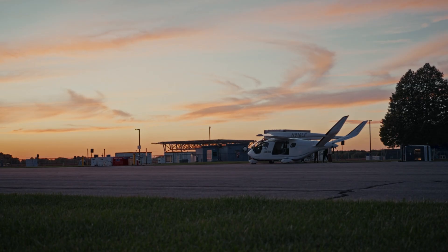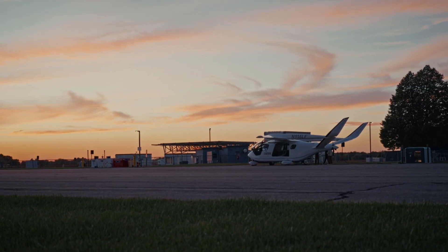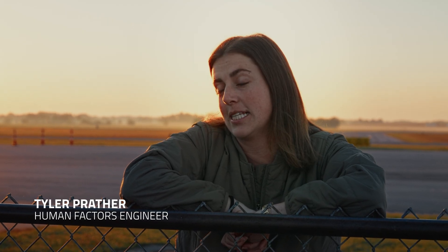We're in Springfield, Ohio, for the Pulitzer Air Race. Today's the centennial of the original Pulitzer Air Races in 1925. So we're bringing it back electric.